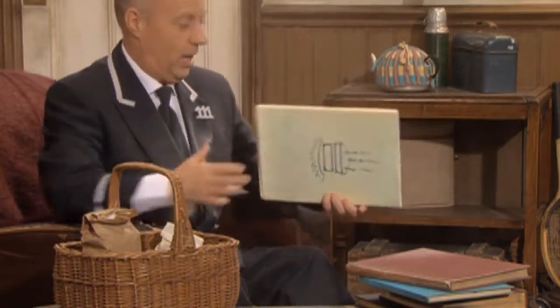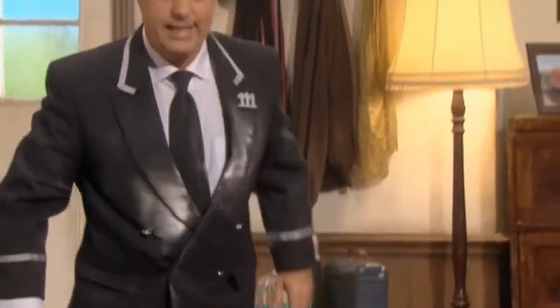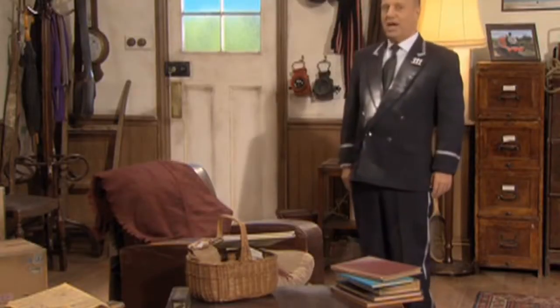Oh, hello there. Didn't see you — I was too busy with my big cookery book. I'm baking a cake, you see. I should introduce myself, shouldn't I? I'm Mr. Perkins. I'm one of the steam engine drivers here on the island of Sodor. And this is our common room at Knapford Station. This is where we come to rest when we're not out on the tracks with our engines. It's hard work being an engine driver, you know. This is where we can sit and drink a nice cup of tea.